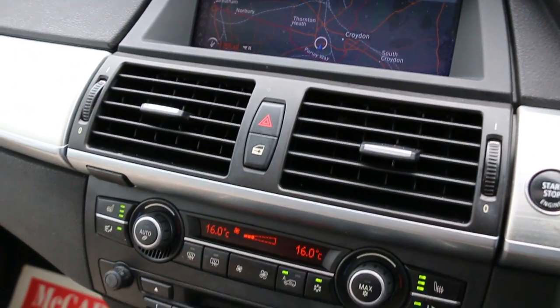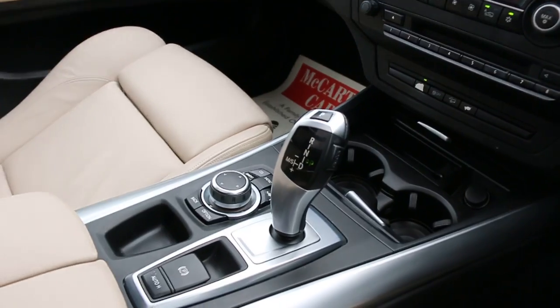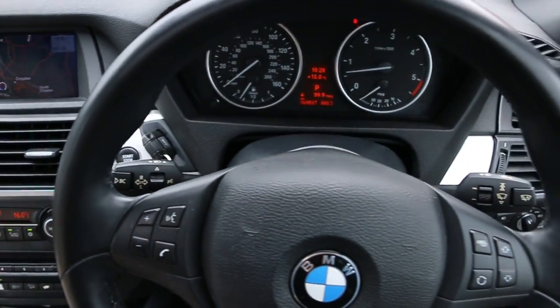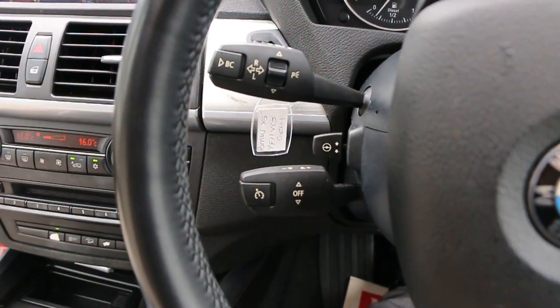Push-button start, two-zone climate control aircon, heated seats, two central cup holders, automatic transmission, and multi-function steering wheel. Also has cruise control and speed limiter.